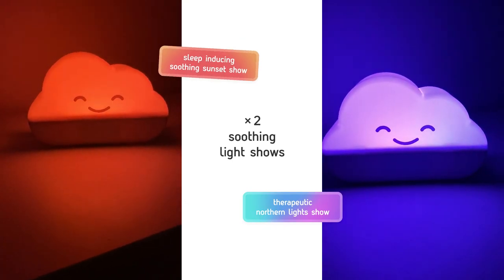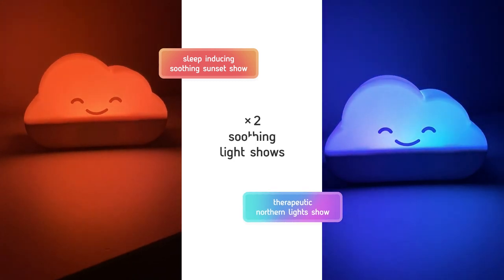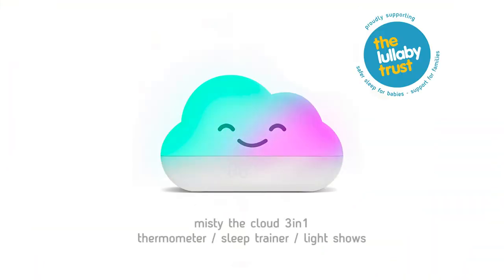And finally, she has two soothing light shows to choose from. Misty the Cloud — three products in one.